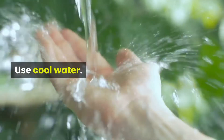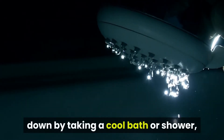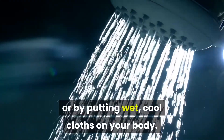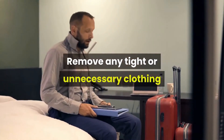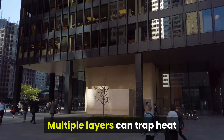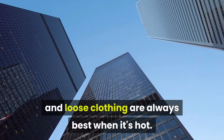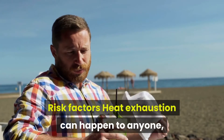You can help bring your body temperature down by taking a cool bath or shower, spraying yourself with a garden hose, or by putting wet, cool cloths on your body. Loosen your clothing — remove any tight or unnecessary clothing if you notice symptoms of heat exhaustion. Multiple layers can trap heat and make it harder for your body to cool itself; light fabrics and loose clothing are always best when it's hot.